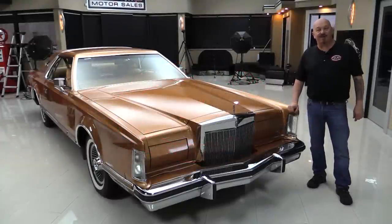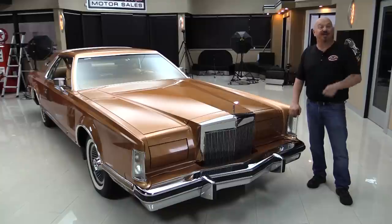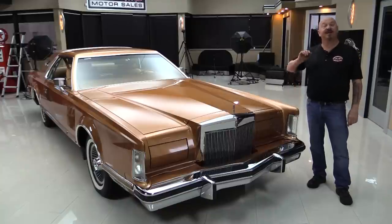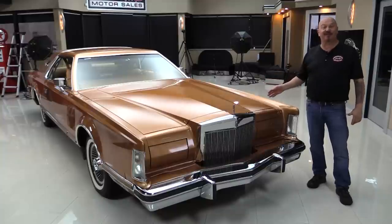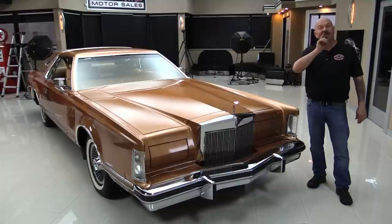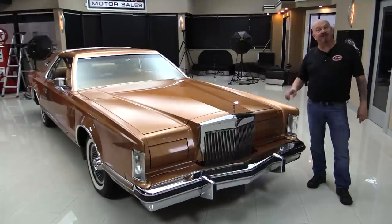Hey guys, welcome back to Vanguard Motor Sales. I am standing before one beautiful Mark V. This thing is sweet guys, you're going to love checking it out. We're going to put it up on the lift so you can check out the bottom side, lift that great big hood and take a look at the power, look at the interior. We'll show you everything you want to see so you can make a great decision on your Mark V investment. Come on up, we're going to fire it up now.